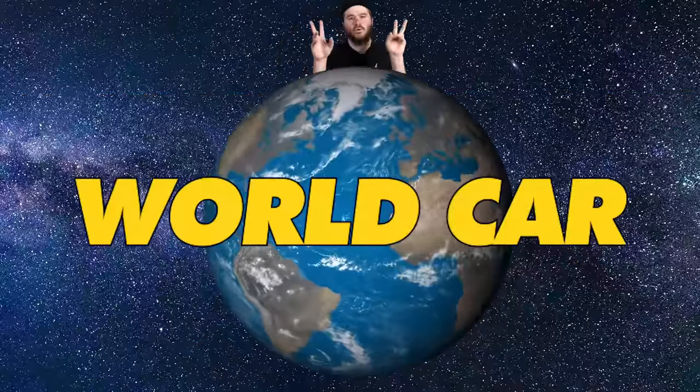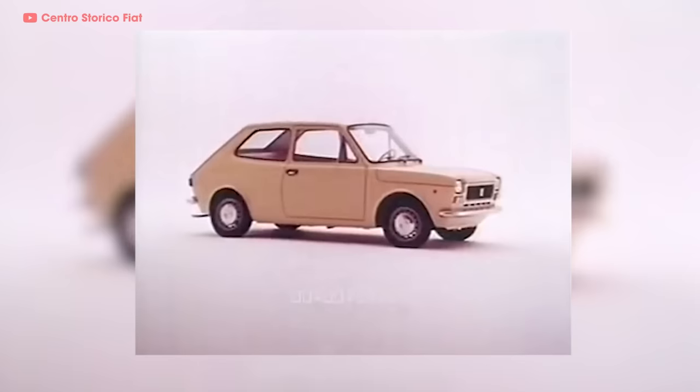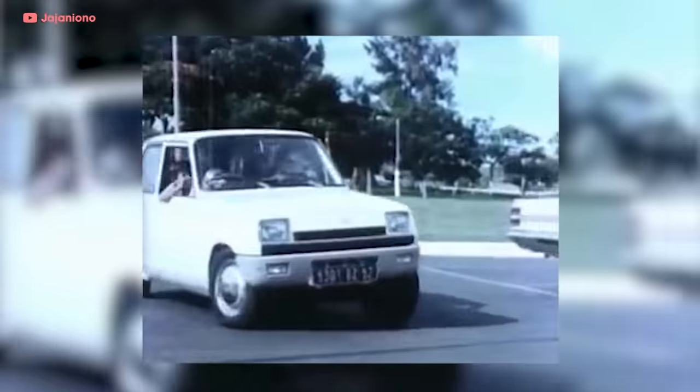As early as 1963, the Ford company was thinking about making a world car, but the time wasn't right until 1972, when the little Fiat 127 and Renault 5 hatchbacks became huge hits with buyers. Then the 1973 oil embargo happened — gas got expensive and the time was finally right to make an economy car.